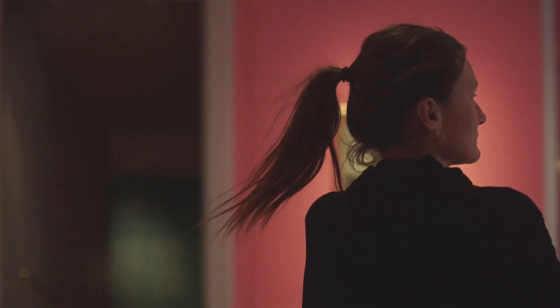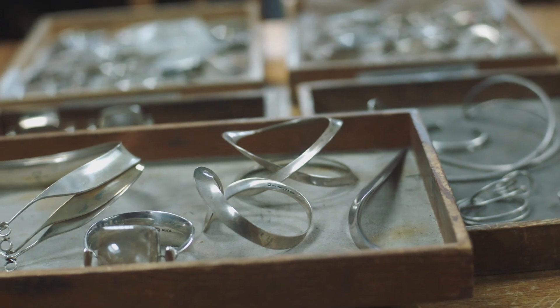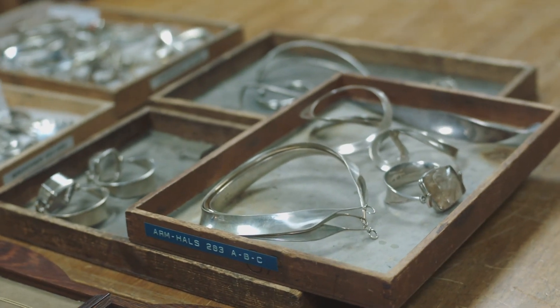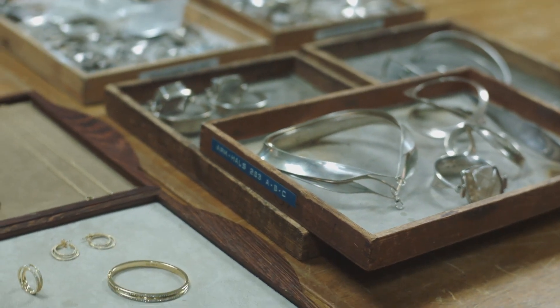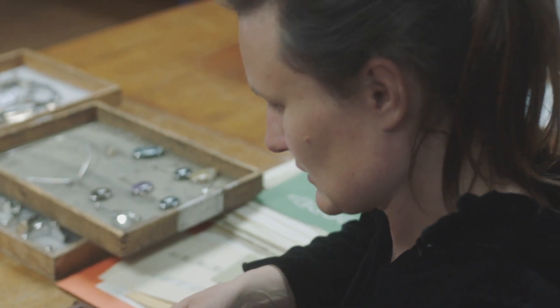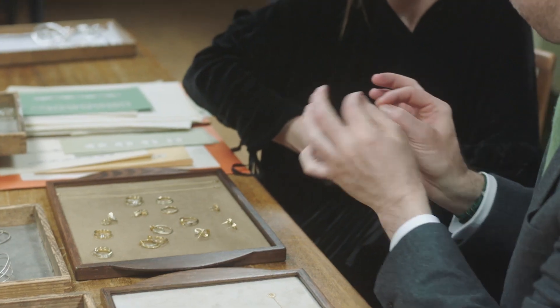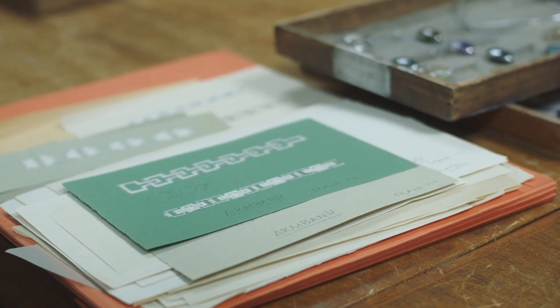For me, Georg Jensen has always been these beautiful, curved, very soft lines, where my own design is very precise and tight. And to find a way to merge these two, I chose the round shape to somehow get the softness but with a very, very precise look.